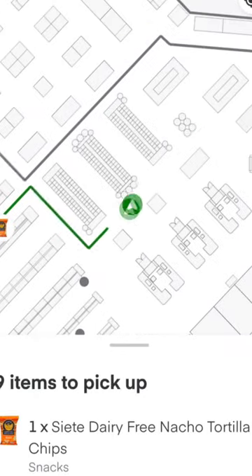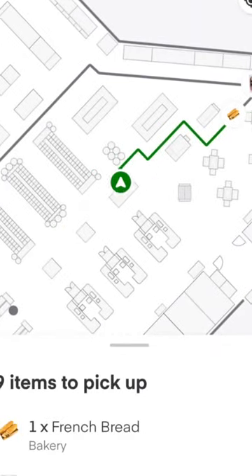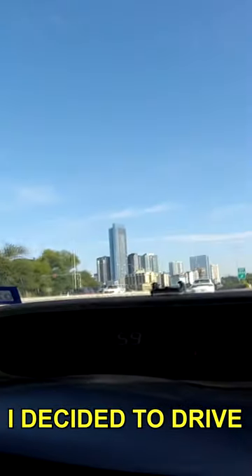Instacart in-store navigation. This is slowly being rolled out to more and more stores, but for now, I decided to drive an hour and a half away just to test this out.